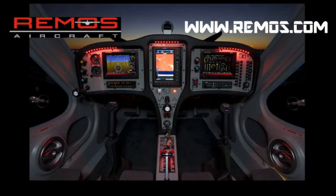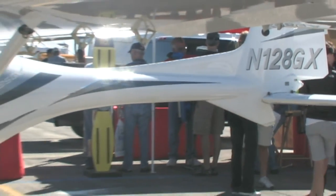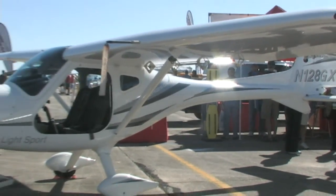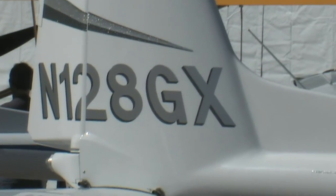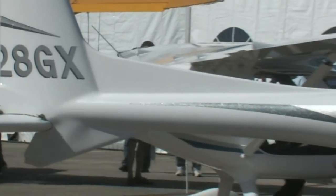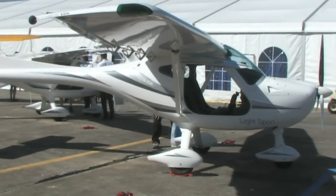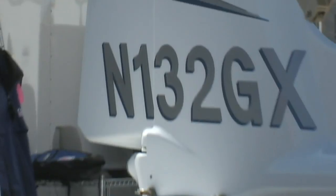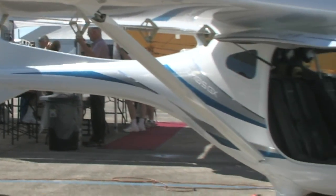Next on the list is Remos with their GX NXT model. Remos of Germany continues with three models of its superbly crafted, smooth-flying GX line: the GX Aviator 2, the GX NXT, and the GXE Lite. A variety of standards and options include the Garmin era 510, the Dynon 7-inch Skyview EFIS, the Dynon D100 and D120 EFIS, the Garmin 696 GPS, and much more, including a very handsome interior treatment. Prices range from $120,000 to $140,000 with many options available.